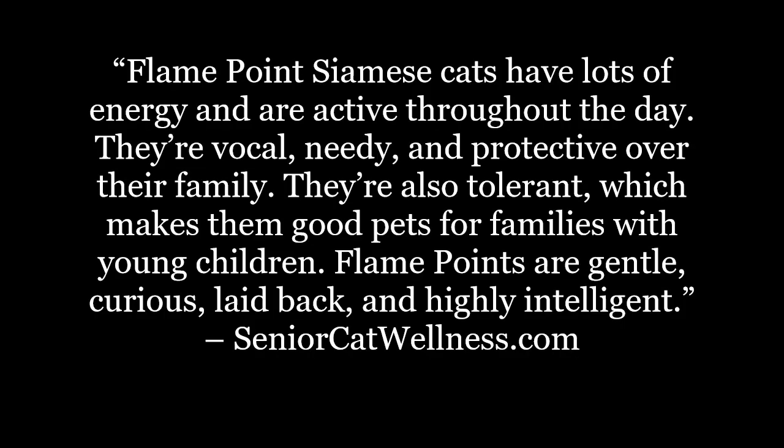Flame Point Siamese cats have lots of energy and are active throughout the day. They're vocal, needy, and protective over their family. They're also tolerant, which makes them good pets for families with young children. Flame Points are gentle, curious, laid-back, and highly intelligent.